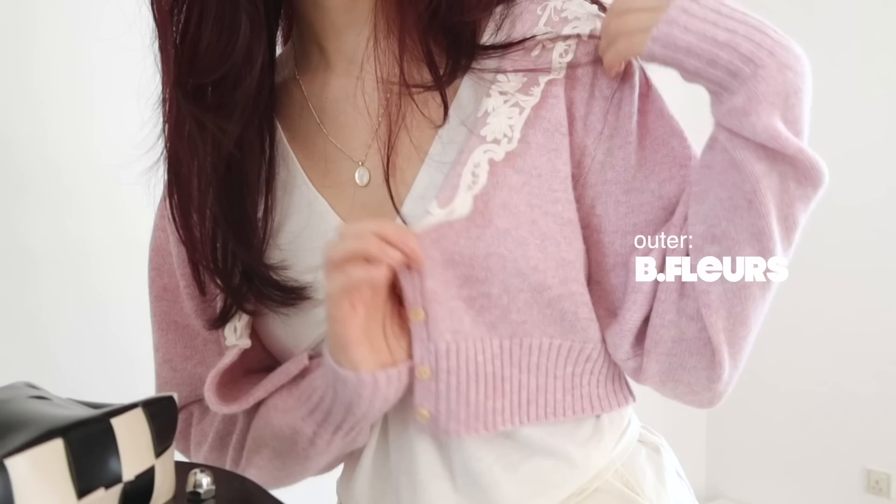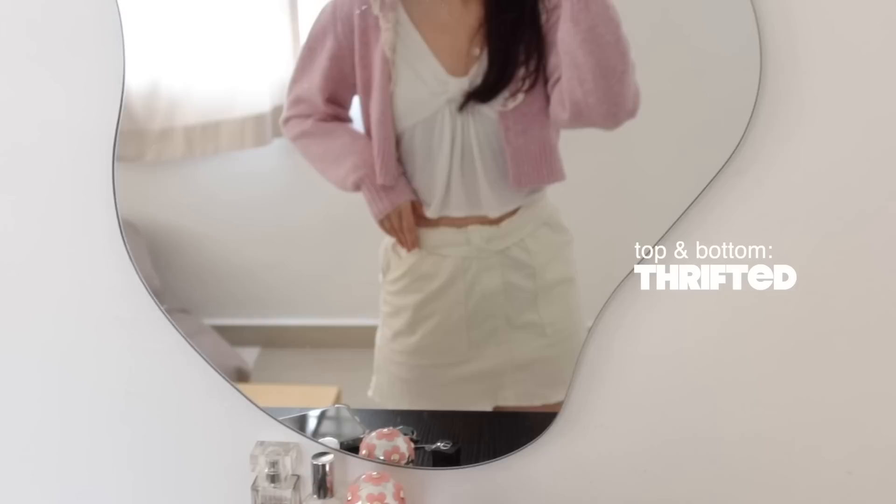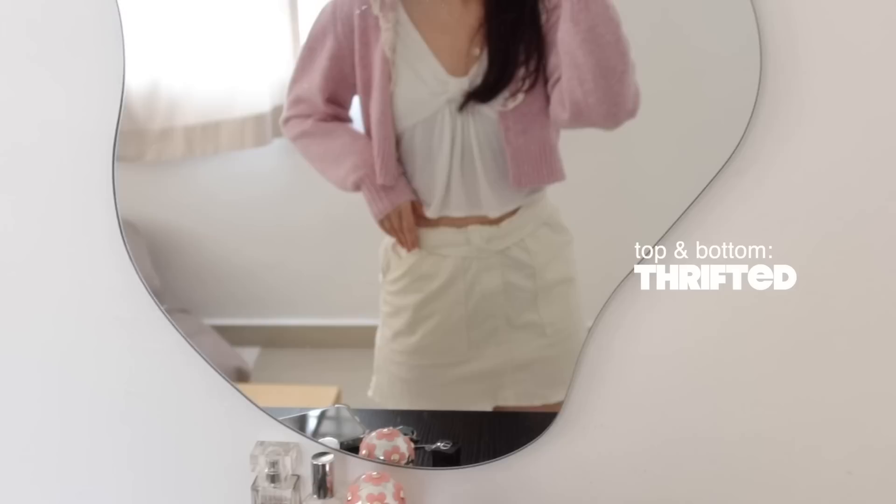And this is my outfit. This cardigan is from Bee Fleurs — it's my first time wearing it out. My necklace is from Ana Luisa, as well as my earrings. Under my cardigan I just have on this plain white t-shirt that has this really cute bow detailing. My skirt is also thrifted — I just rolled down the top banding to make it a little bit shorter.